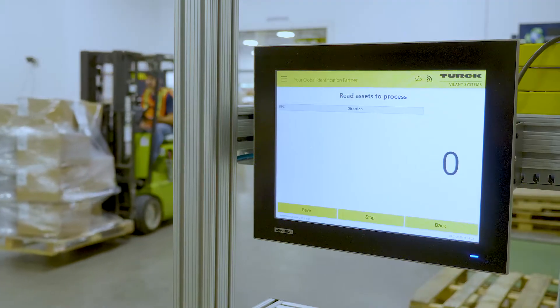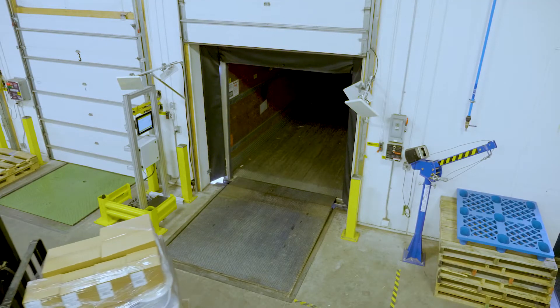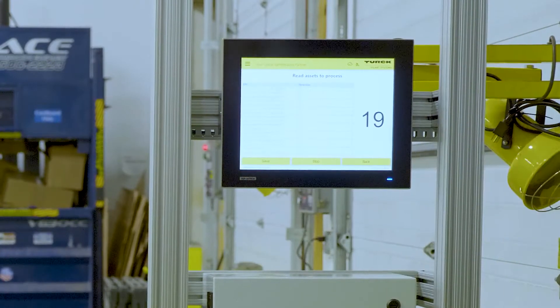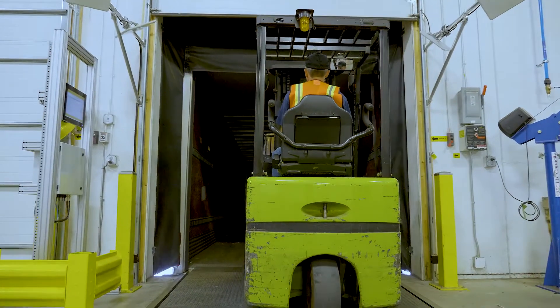What's an RFID gate? It's a turnkey system that is installed over a dock door or other important locations of your distribution center or warehouse. It scans multiple RFID tags simultaneously in seconds. Ultimately, it gives you improved tracking of incoming or outgoing goods.